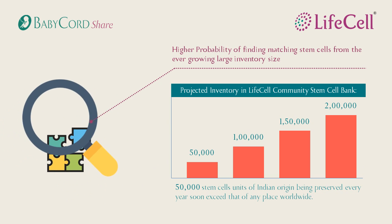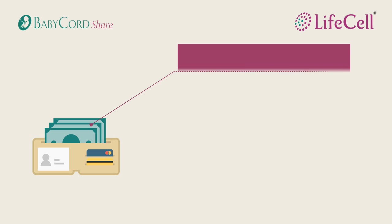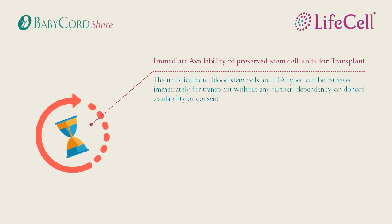The inventory at LifeCell increases by almost 50,000 new units annually, and there are no restrictions on the number of retrievals. Family members can access matching stem cells without any restrictions on the number of units needed — all at no extra cost. You only need to pay the processing and storage fee for your child's sample. The matched units henceforth are immediately available, as all units are HLA typed and stored, allowing for faster matches.